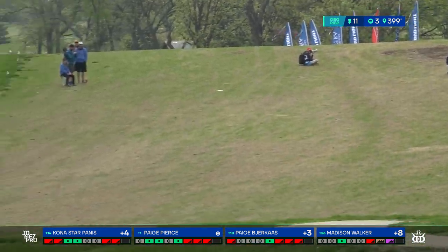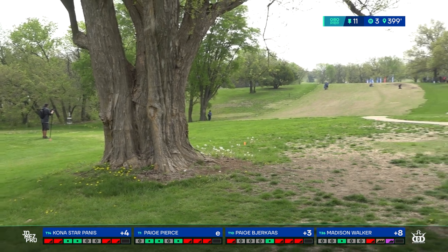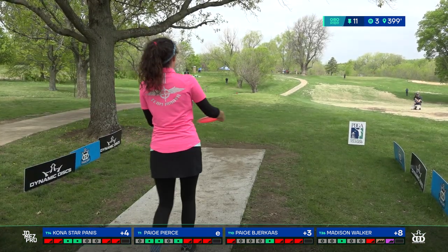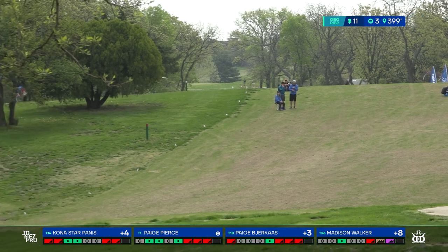We were calling that big tree by the basket the 'happy tree' during my round — you knew you were safe if you were near it. I pulled it a little and went OB on the right side of the green, so I'll have quite a ways back for an approach. Page kept it lower but kind of flipped it over — she's probably thanking her lucky stars it was as low as it was, because it stayed safe and in bounds.